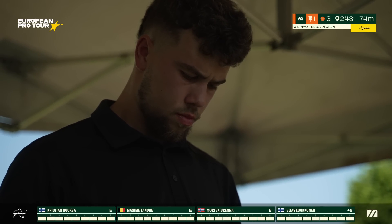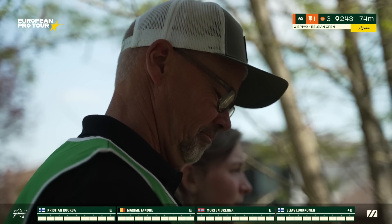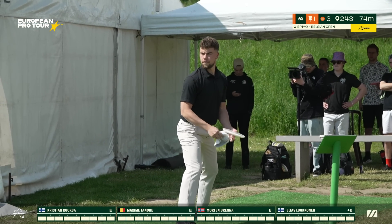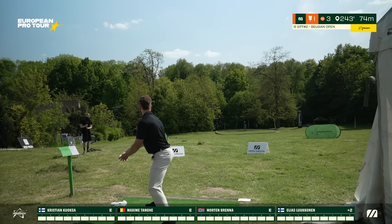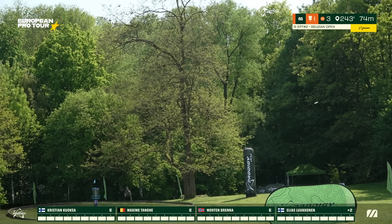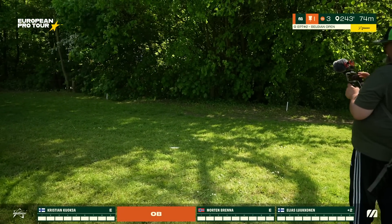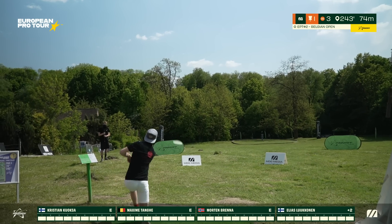The stage is set as the best European competitors come together to battle it out on a beautiful course. A little course designer cameo there from Jean-Louis. Maxime Tange starting our group with the backhand — you can actually reach the basket with the backhand or the sidearm, whatever you feel better with. The wide hyzer with the overstable disc connects to the island but skips out. He will be putting from the drop zone for three. The drop zone is about 15 meters, a little downhill.